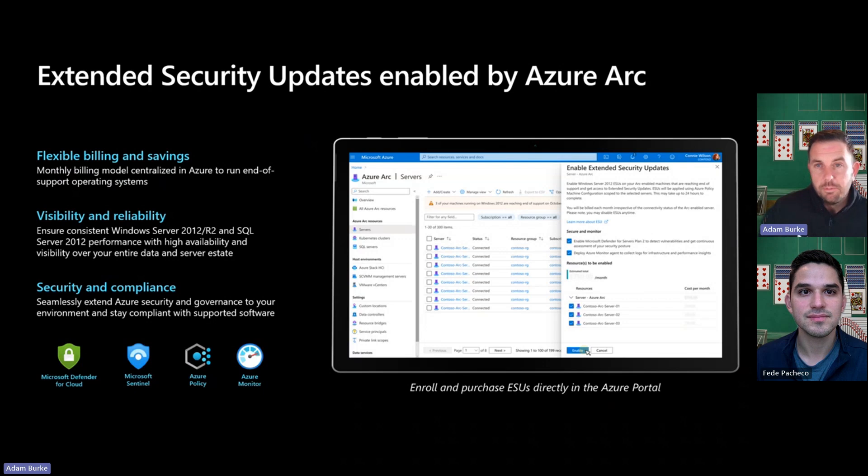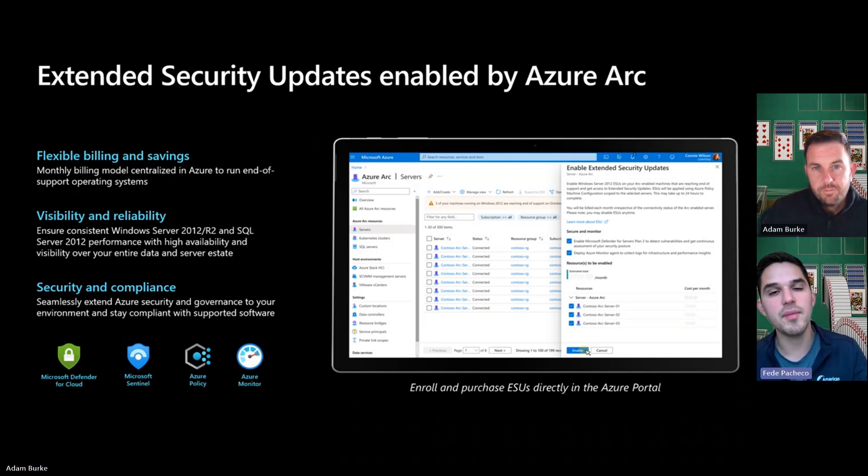It's a pretty seamless and simple process I think you'll find. So watch the demo or go to dco.microsoft.com. Thank you, Adam.